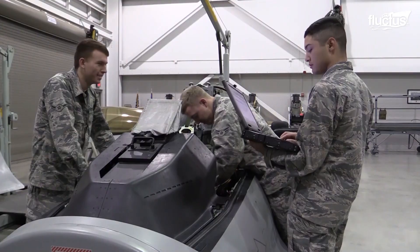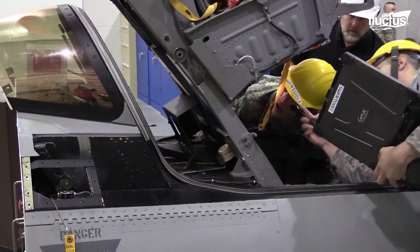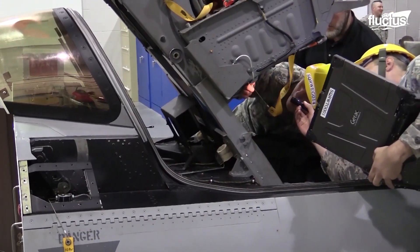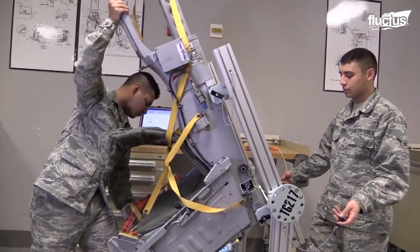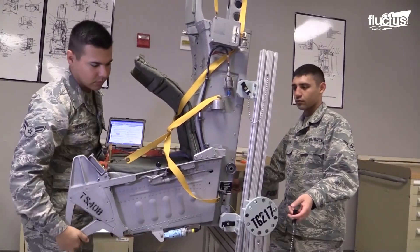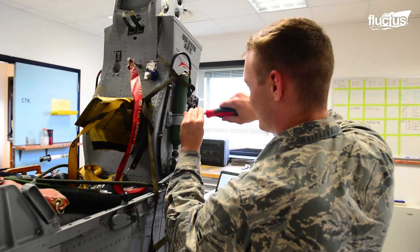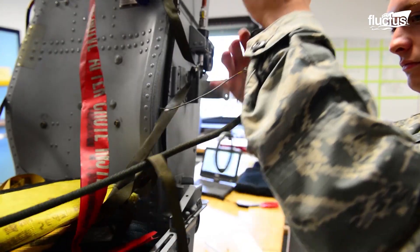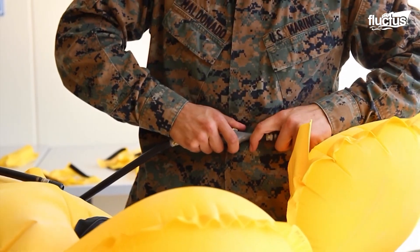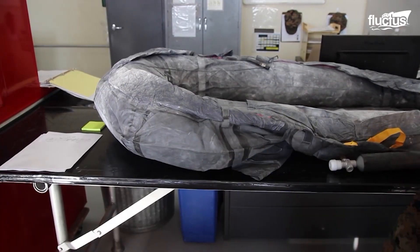The seat also serves as the interface between the pilot and the aircraft for oxygen and communication systems. Finally, the seat is provided with an emergency survival kit under the bucket, which, depending on the operation, may contain a hydration kit, survival tools, matches, first aid kit, sleeping bag, and even an inflatable raft among other elements.